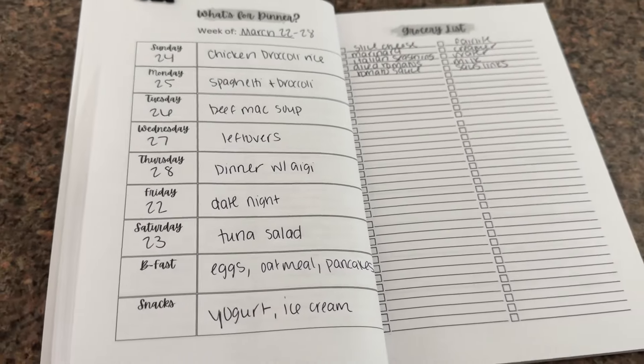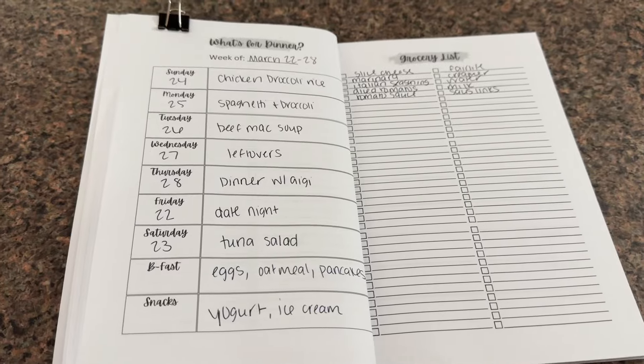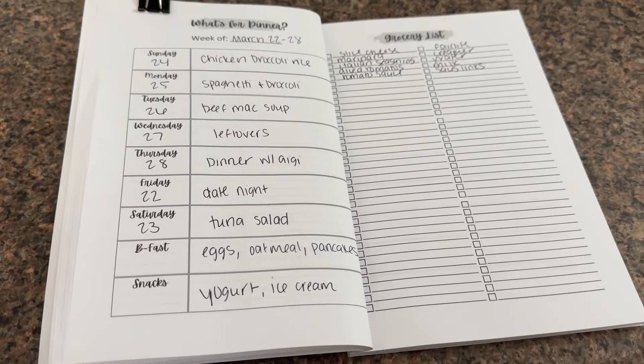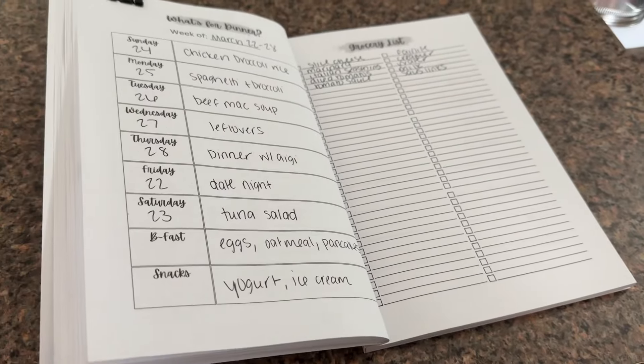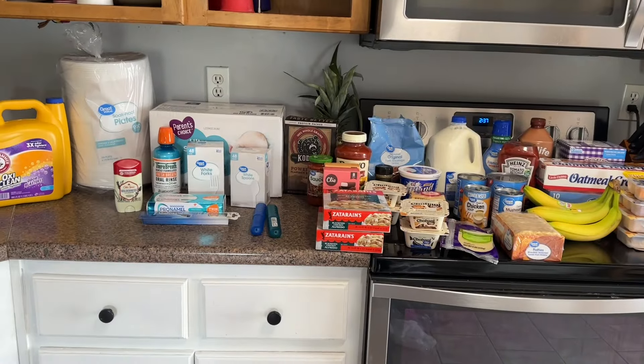This meal planner, if you're interested, is linked down below — it's a meal planner that I made myself, available on Amazon. Another week, another grocery haul!